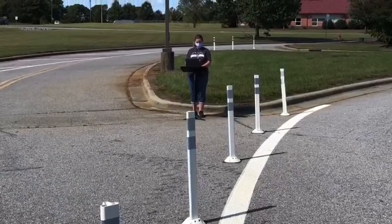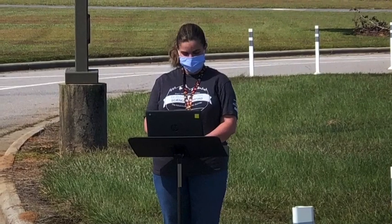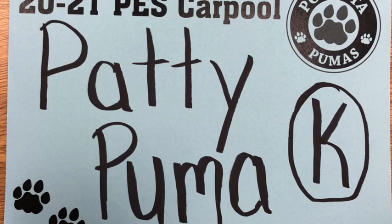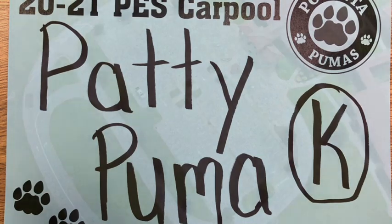You must have a carpool sign hanging from the rear view mirror where the staff member can clearly see your child's name and be able to record the name for the student to come out to the front. Please make sure that your carpool tag has your child's name and grade level. If you have more than one child, please include both names and grade levels as big as possible on the same tag.